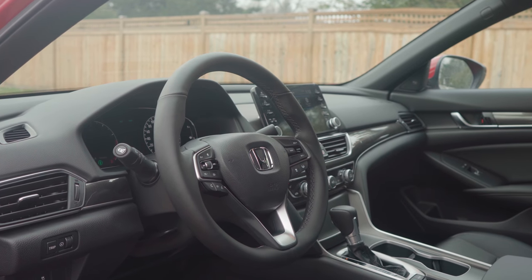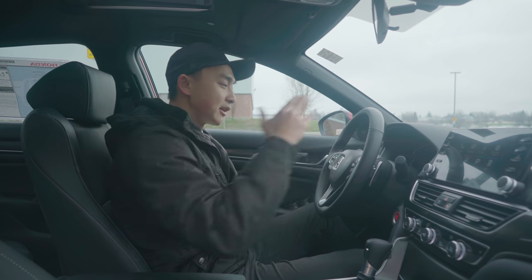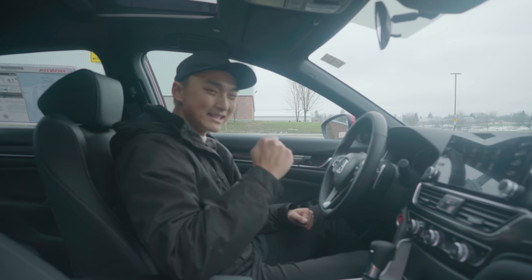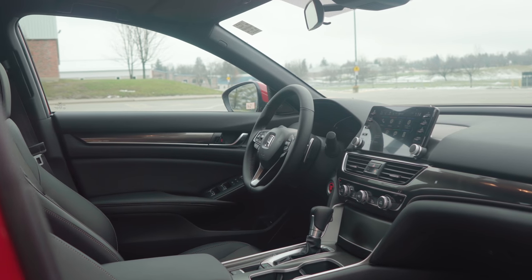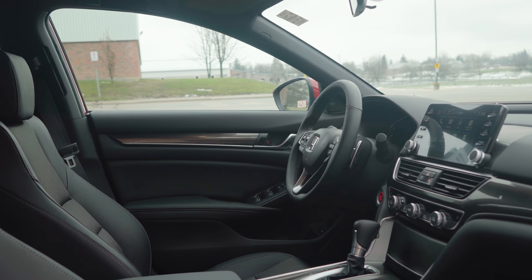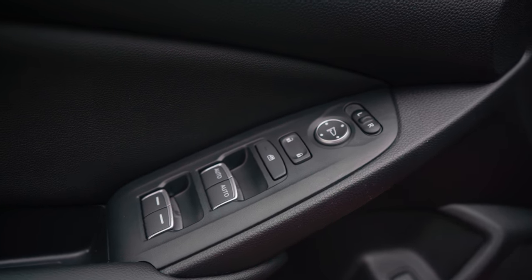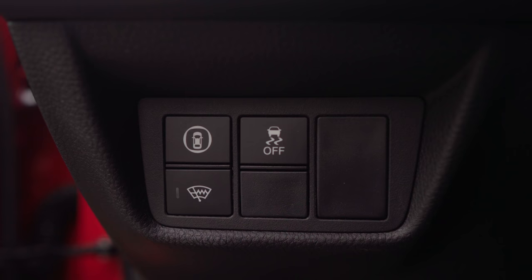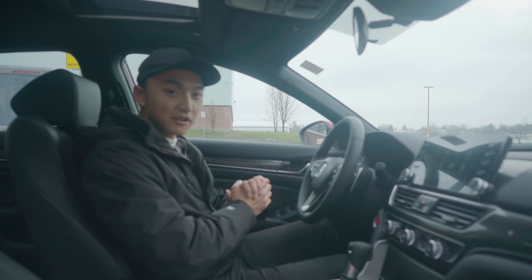Once you get to the Touring and Sport Touring trim line you do have a heads-up display, but unfortunately the Sport trim line does not come with it. For around $33,000 you do get a lot of value, but if you want to spend close to $40,000 you can get all those additional options as well. On my left-hand side I have power windows, power mirrors, and a lot of the safety features — and that's about it in the front seat of the Honda Accord.